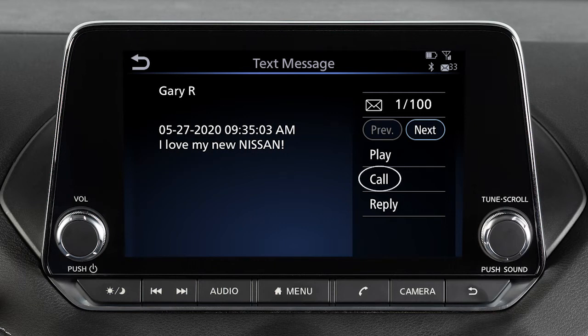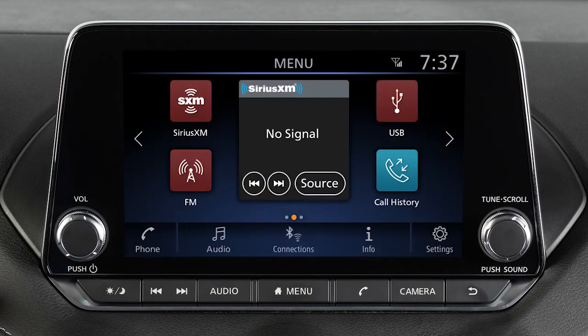Call to call the sender of the message using the Bluetooth hands-free phone system. And Reply to send a text message response to the sender. To turn the text messaging feature on or off, press the menu button on the control panel.